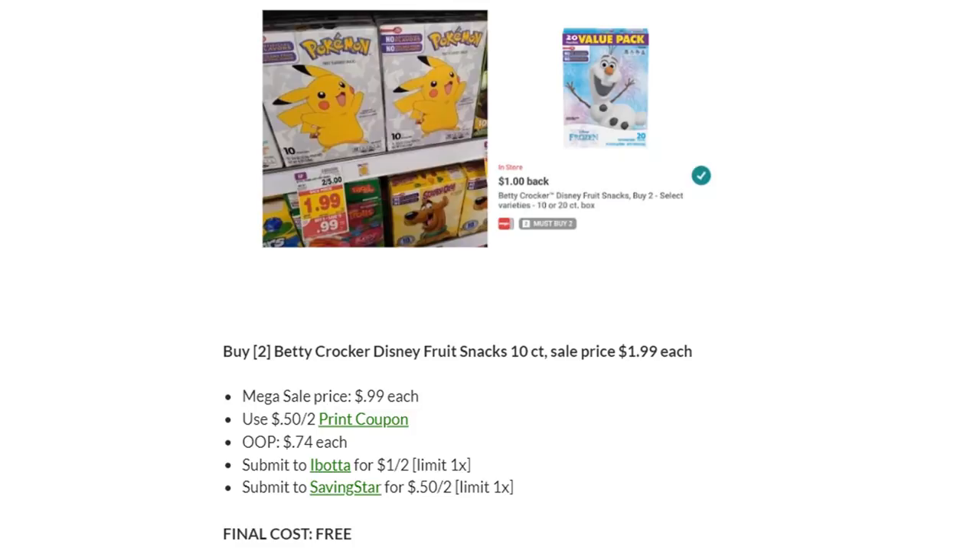This deal has gotten better. Buy two of the Betty Crocker Disney fruit snacks — either Toy Story or Frozen, the 10-count — on Megasale for $0.99. We now have a 50-cent off two printable coupon, so you'll pay $0.74 each. Submit to Ibotta for $1.00 back on two, and to Saving Star for $0.50 back on two, making these completely free — two boxes free! After that, additional ones are $0.74 each, which is still a great deal.